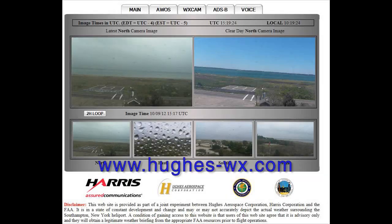See a live demonstration at www.hughes-wx.com.